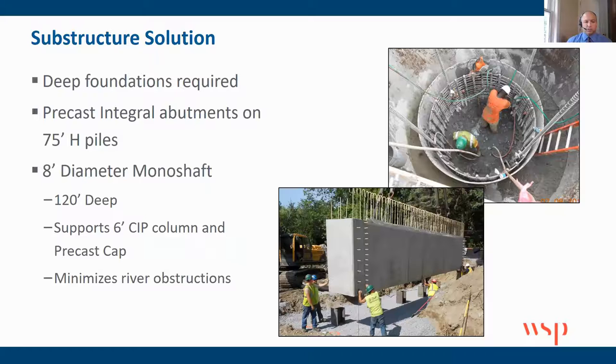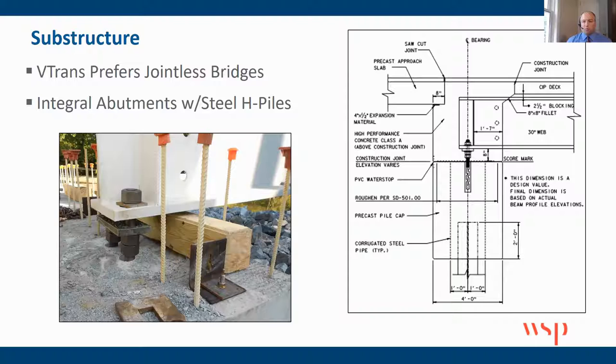For the substructure, we needed to go with deep foundations due to the poor soils. We utilized precast integral abutments on 75-foot H piles and a monstrous 8-foot diameter monoshaft, 120 feet deep, which supported a 6-foot column and our precast cap. This was a great solution from a hydraulic standpoint because then we only had one column in the river as opposed to the two wall piers. You can see the drilled shaft in the top photo, and in the bottom photo the integral abutments being placed over the steel H piles. This bridge was integral — there were no joints — which was preferred by VTrans given the curve and all the various elements involved.